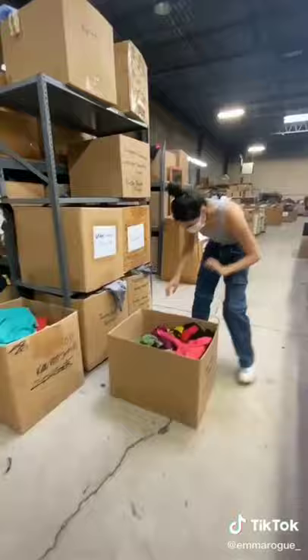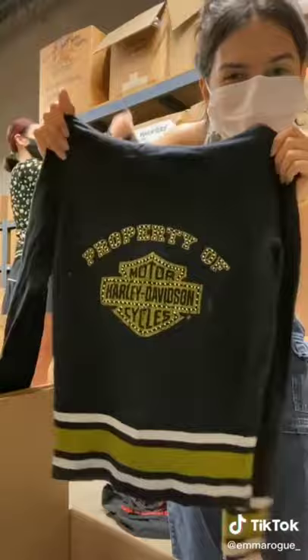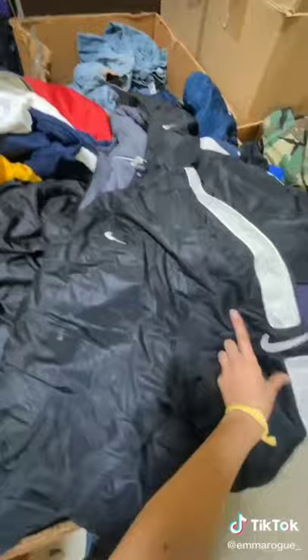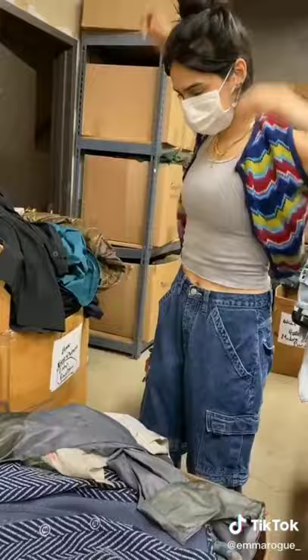Vienna found these super cute plaid trousers hiding in the bins. After that, we made our way into the warehouse and started digging. The shelves were stacked with dozens of boxes filled with different styles. I found a really cute 2000s Harley-Davidson zip-up, a quilted floral vest giving me trendy Queen Elizabeth vibes, a Y2K polo jeans hoodie, and this Argyle sweater vest was to die for. This 80s windbreaker reminded me of those old paper cups, and this Nike jacket was so cute too. Vienna really liked that flower vest, so I let her have it, but I couldn't let her be the only one with a granny vest — so we went back and I found this zigzag one that reminded me of Missoni.